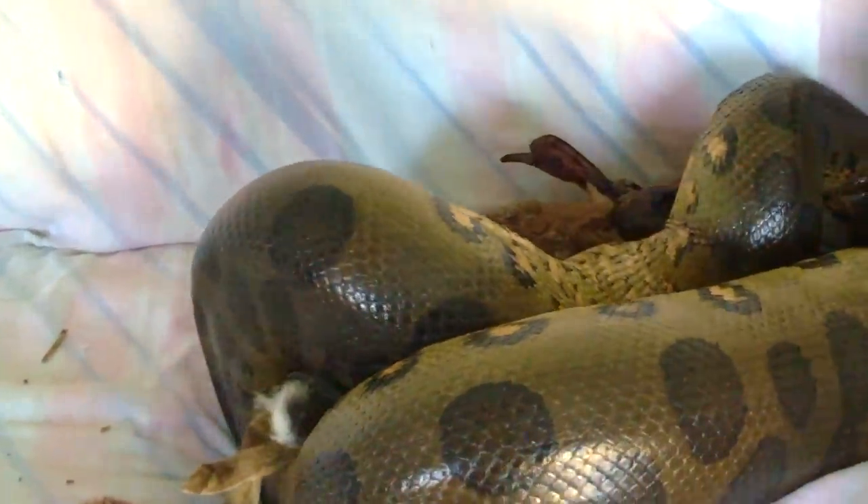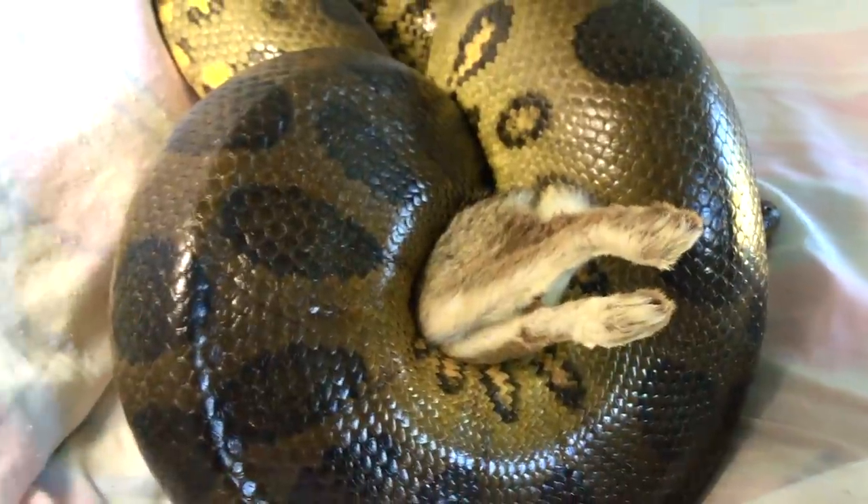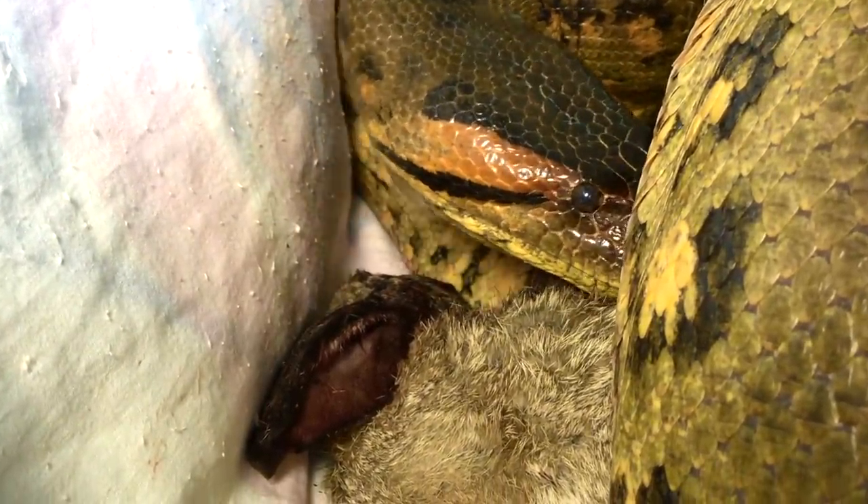A Master of Science thesis was made on this snake's feeding behavior. Rabbits are a natural food source, such as this anaconda.